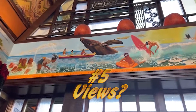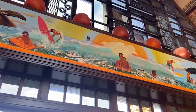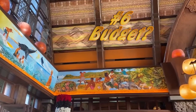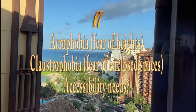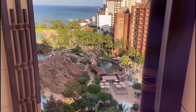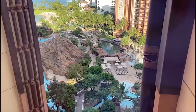How important are the views to you? Do you want a view of the ocean, the pools, the mountains, the gardens, the parking lot? Or do you even care about the view? We can't forget about budget. Finally, do you have any concerns like acrophobia or claustrophobia, or accessibility needs that dictate your room location? How you answer these questions will narrow down which rooms are best for your group when visiting Aulani.